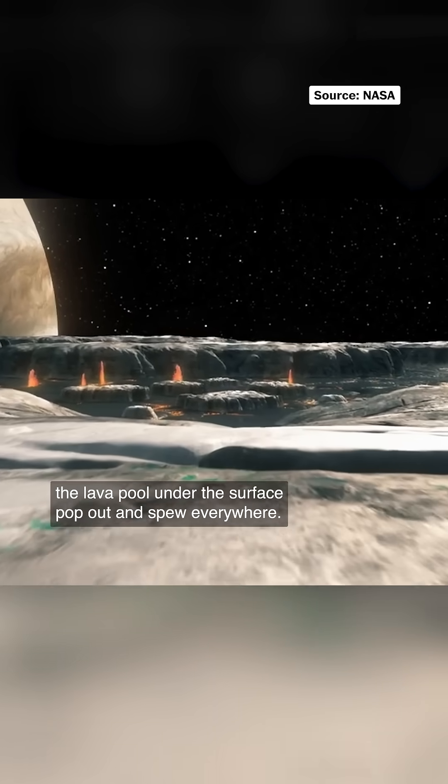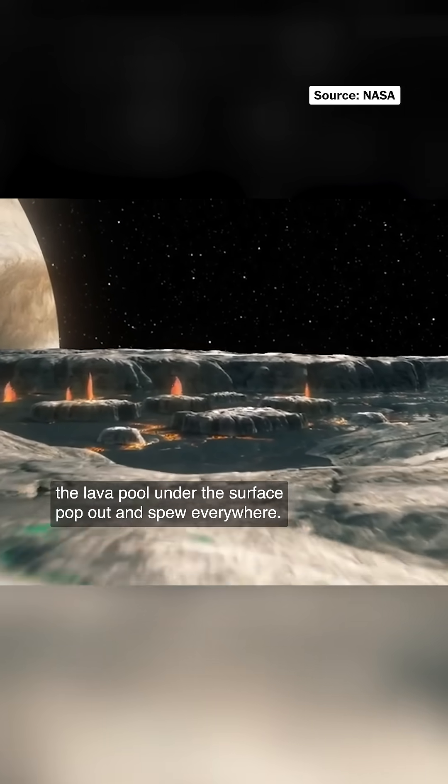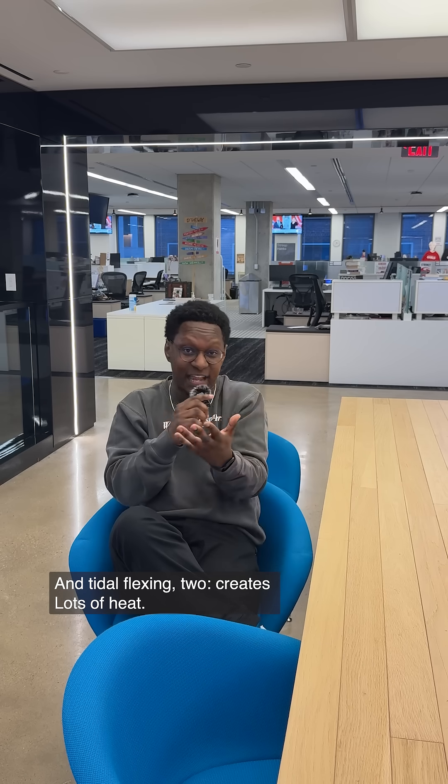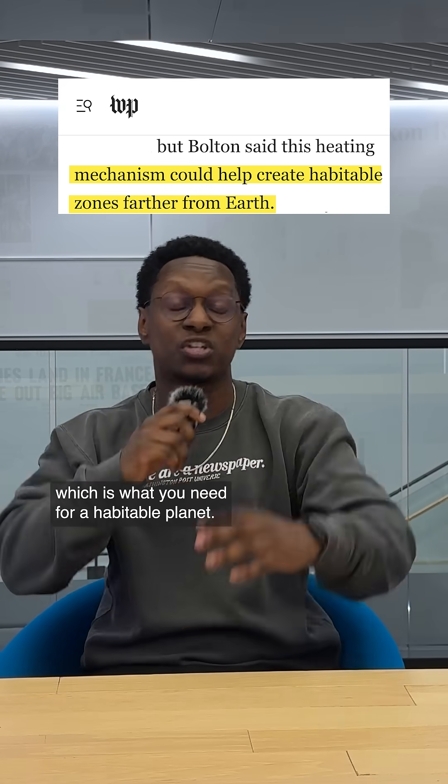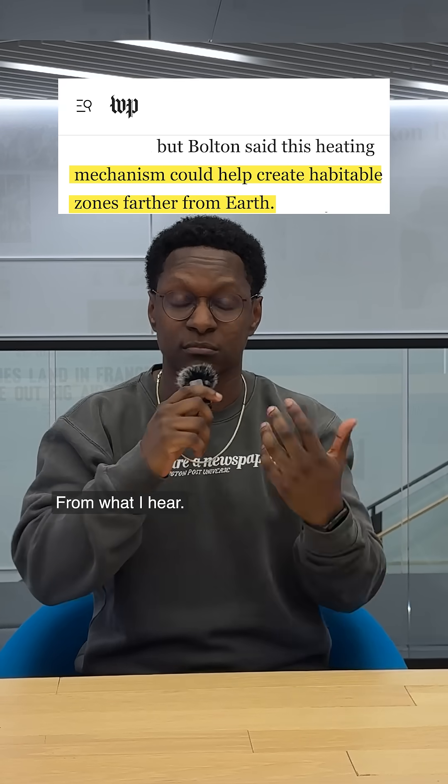Which makes the lava pool under the surface pop out and spew everywhere. And tidal flexing also creates lots of heat, which excites some scientists because it's a way of generating heat when you're not really close to the sun — which is what you need for a habitable planet, from what I hear.